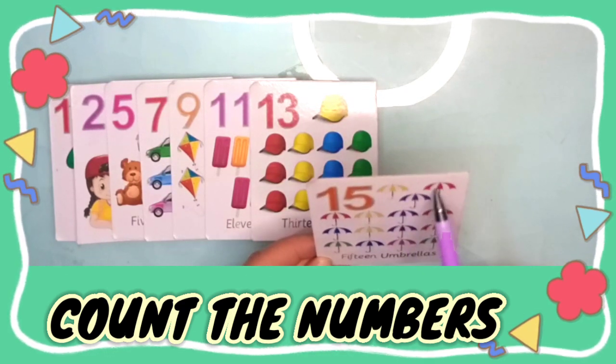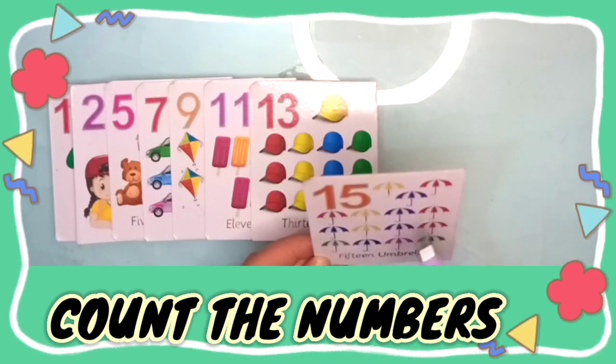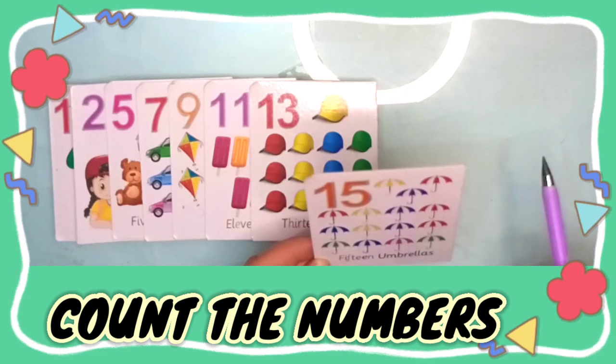One, two, three, four, five, six, seven, eight, nine, ten, eleven, twelve, thirteen, fourteen, fifteen — fifteen umbrellas.